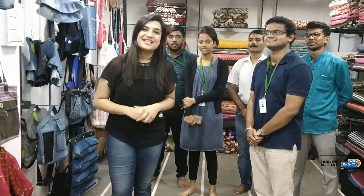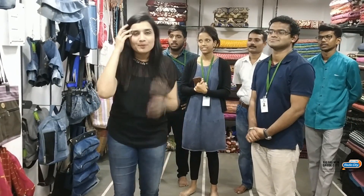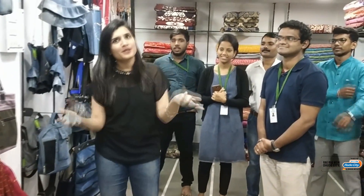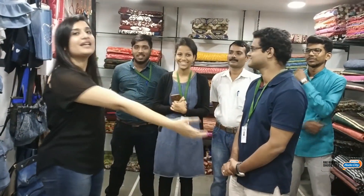Hey there! This is Siddhi, Radio City 91.1, and we are here today at the Eco Regain shop. We have a lot of bags and material. Let me tell you about it — but before that, here is the Eco Regain team.